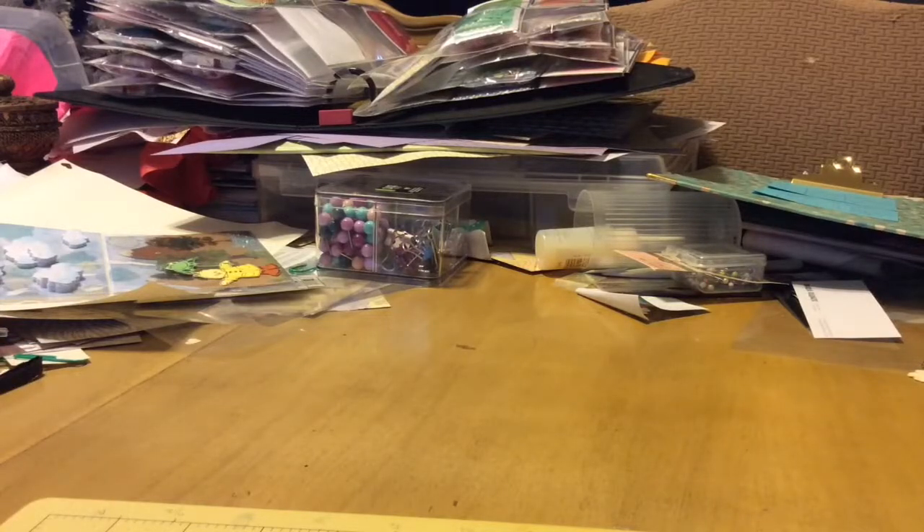Hi everybody, it's me, Jennifer, and welcome to It's My Playhouse. I have some happy mail from Robin.